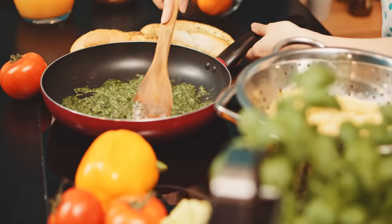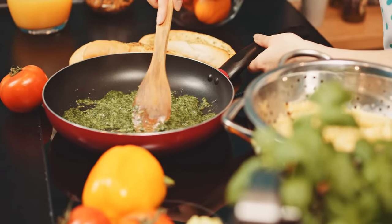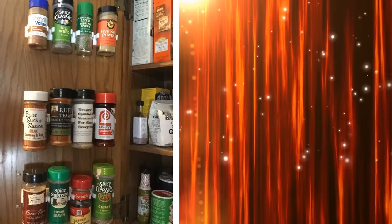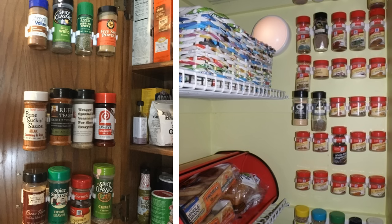16. If you use spices in your cooking but you have a small kitchen, then you might want to invest in some spice racks. You will save a lot of shelf space this way and organize your spices. Buy these nifty and inexpensive spice storage racks and mount them on your kitchen wall or inside your kitchen cupboards.